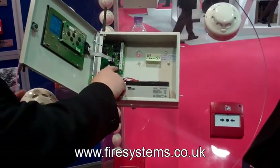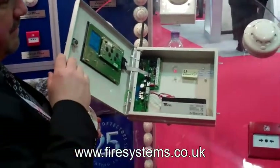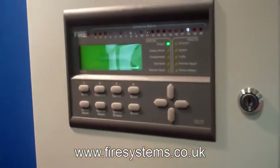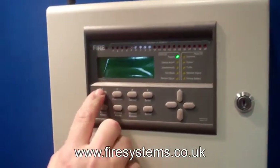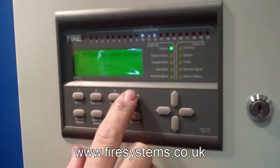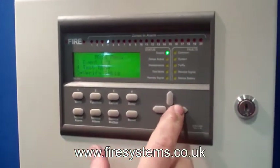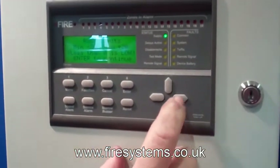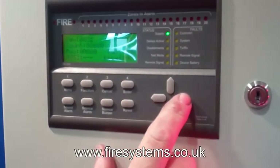To make sure you get the right radio fire alarm, why not contact a specialist in this field. Fire Systems Limited specialise in all types of wireless fire alarms and are able to design, install and maintain all types of wireless fire alarm systems. We also carry out wireless fire alarm maintenance and servicing on wired systems. For more information, why not give us a call on 0208 541 5646 or visit our website at www.firesystems.co.uk.